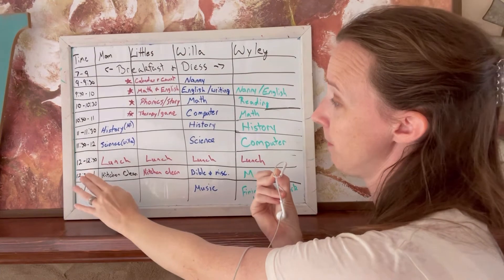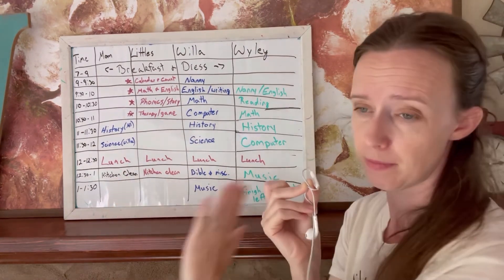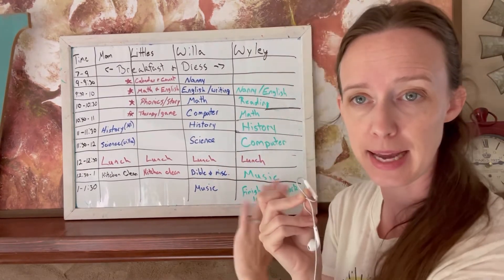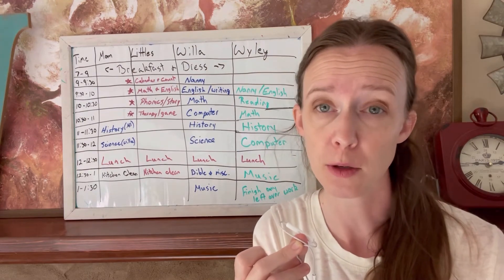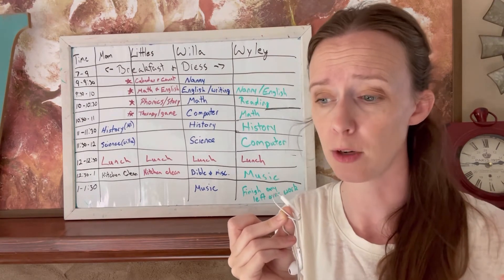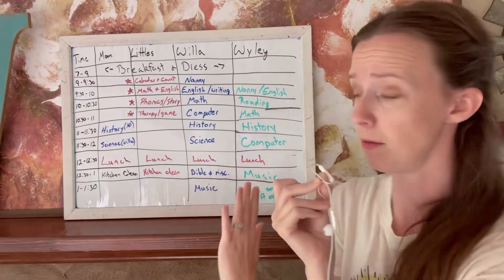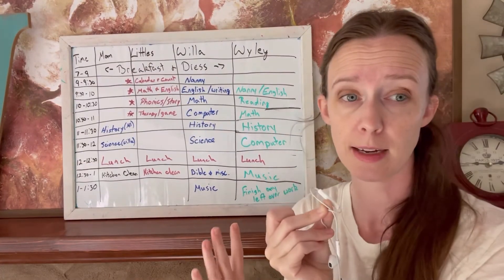From twelve to twelve-thirty, I scheduled lunch. Then twelve-thirty to one: kitchen cleanup for me and the little two — a good time to get them to help me tidy things. My daughter has Bible and miscellaneous, which is time for her to do anything she hasn't gotten done yet or anything I want to add — a fiction book, an art project, some kind of project. It's flexible time for new or interesting things. Her Bible she just does on her own. My son has music during that twelve-thirty to one slot, and that is practicing the piano.